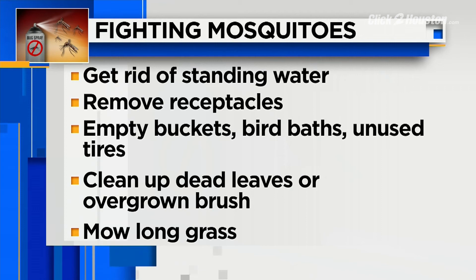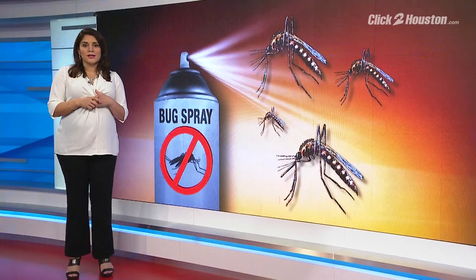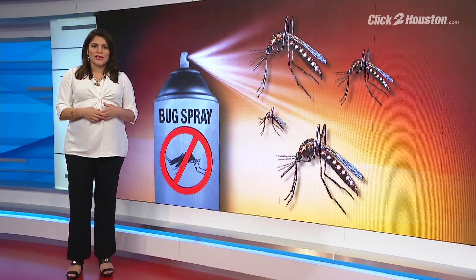To make the area less hospitable to ticks, clean up any dead leaves or overgrown brush, and remember to mow long grass. I'm health reporter Haley Hernandez, KPRC Channel 2 News.